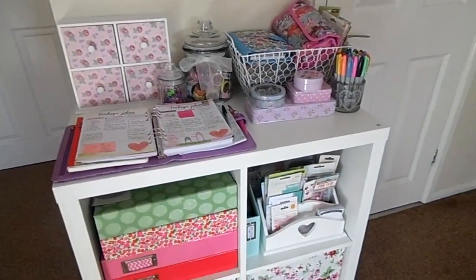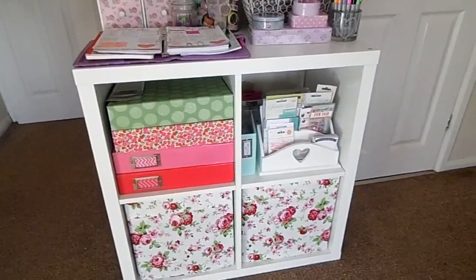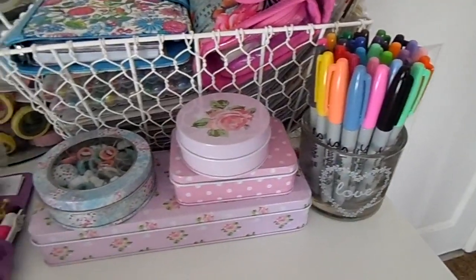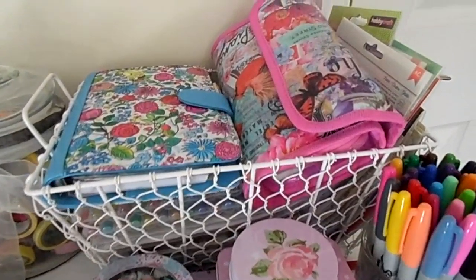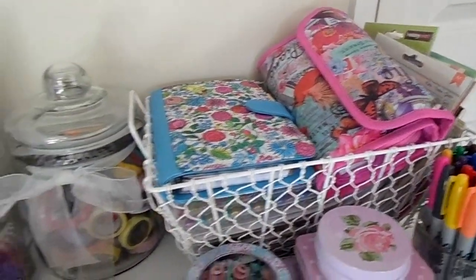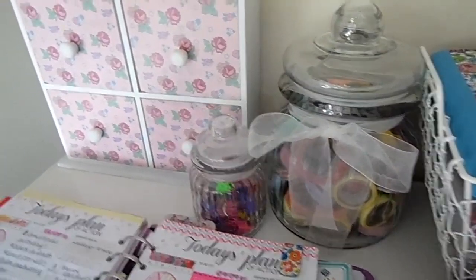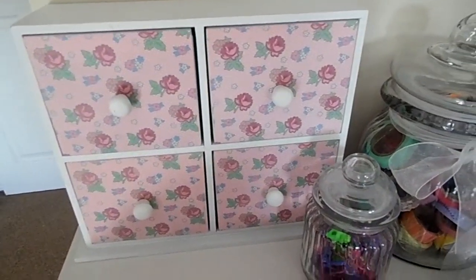Next to that is my scrapbooking unit which is an Ikea Kallax unit — I've raved about this before, you guys know I absolutely love it. On top we've got my pot full of Sharpies, some pots full of embellishments, my Ikea basket which has my letter stickers and some planner stuff in, my giant jar of washi tapes, and my little embellishment tower which I absolutely love — I got that last weekend when I was shopping with my boyfriend.